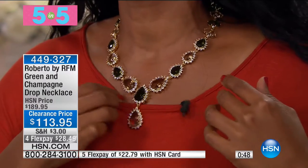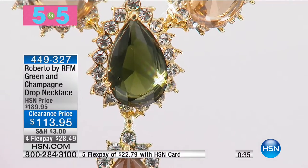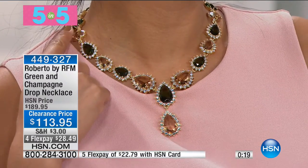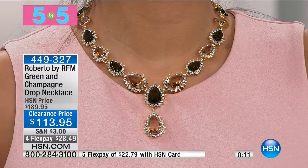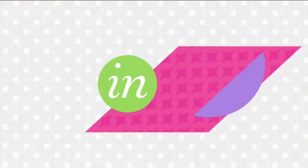Speaking of beautiful, I have to put on our next one — the third of our five and five — this necklace. It's stunning, it feels good, and it's really beautiful. This is your green and champagne drop necklace. You can see how nice and big and chunky those beautiful pear-shaped stones are, going all the way around — shades of green, shades of champagne, all framed in clear stones that look like white diamonds. It is a piece that is eye-catching. It's a Y style, a drop necklace, that drops right there in the front. We've got this at $76 off our regular HSN price.